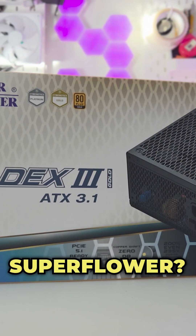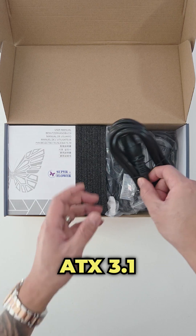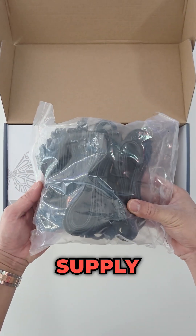Have you guys ever heard of a brand called Superflower? Well, now you have. Meet the Superflower LEDX3 Gold Up ATX 3.1 1000W Power Supply.